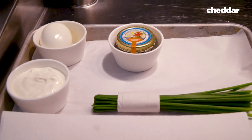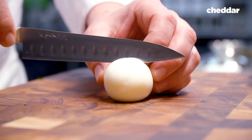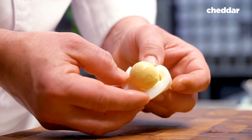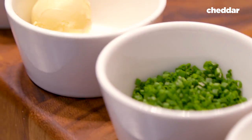We'll prep the garnish that we'll use to put on the chips. We use some chives, some hard boiled eggs — I will cut it in two, extract the yolk and keep the white. And we use some sour cream or crème fraîche.